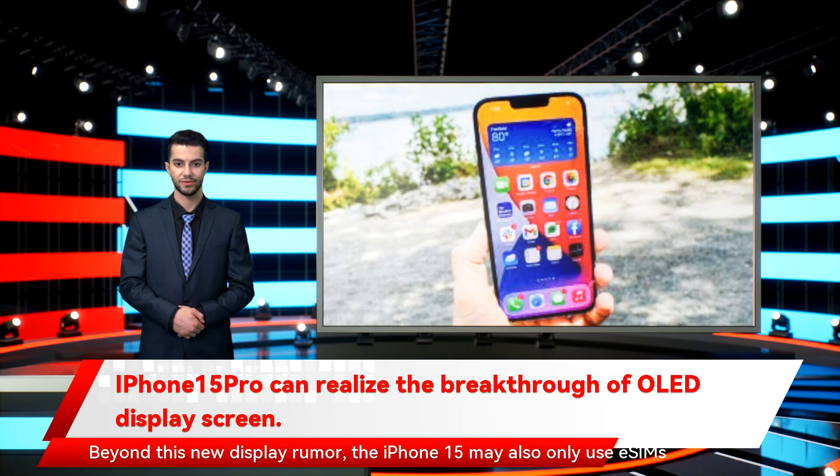Beyond this new display rumor, the iPhone 15 may also only use eSIMs rather than the micro SIM cards most current smartphones use. The iPhone 15 Pro may also offer a 5x optical zoom telephoto lens, something that would help it better match rival phones like the upcoming Samsung Galaxy S22 Ultra. It will be over a year before we see the iPhone 15 arrive, but there are plenty of upgrades reportedly on tap for the new iPhones this year.